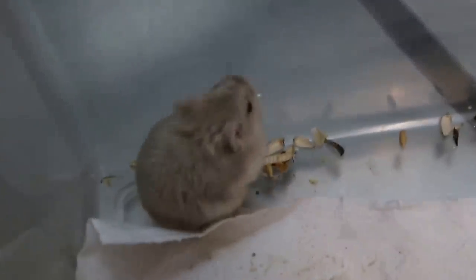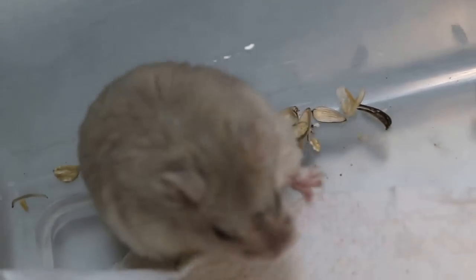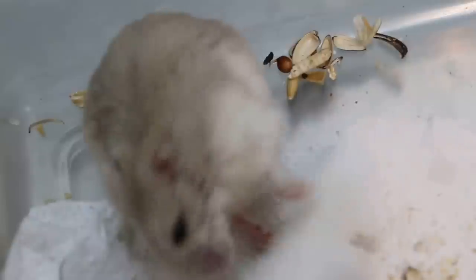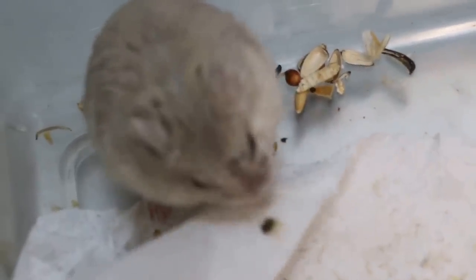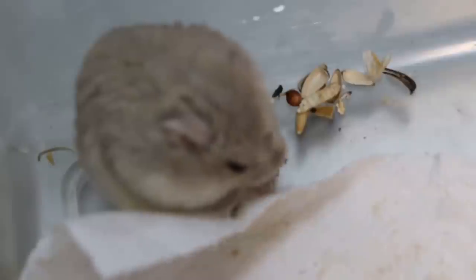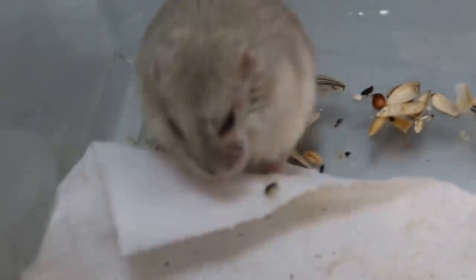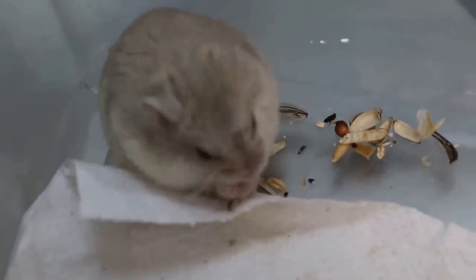Today is 11 November 2016. This is a dwarf hamster, male, six months old, with left facial swelling to the left of the nose. For the last two days it was on antibiotics and anti-inflammatory, and the swelling has softened. So today Dr. Daniel has incised the swelling.